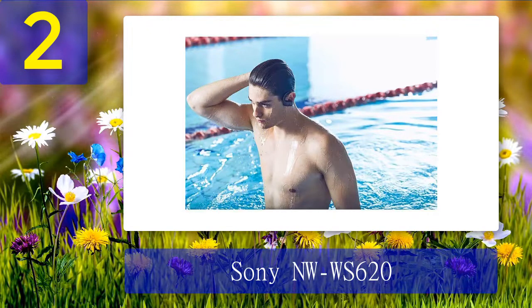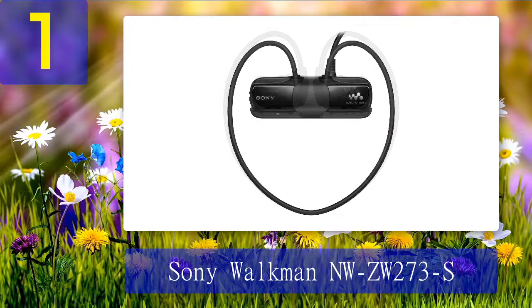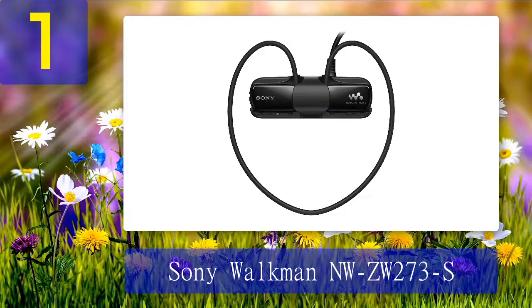Coming in at number 1: the Sony Walkman NW-ZW273S. When it comes to sound quality, Sony has earned a solid reputation over the years and has a presence in just about every market segment, including waterproof MP3 players. If you listen to music when you go running, why not when you swim laps? This model provides 4 gigabytes of music storage and includes earbuds built into a cordless, single-piece design with everything integrated — nothing to drop or lose when swimming or running.